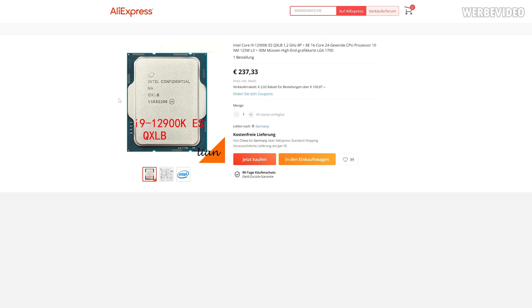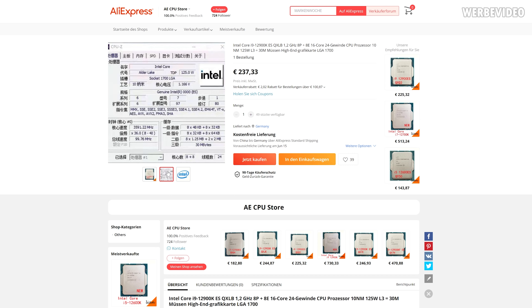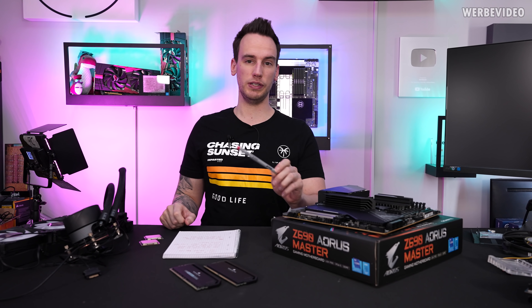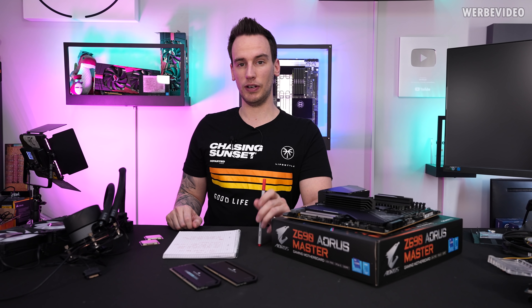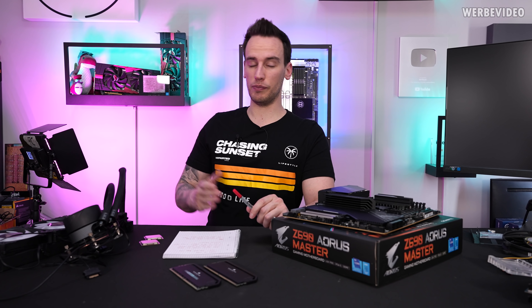You have to keep in mind that if you import them to Germany, you have to pay VAT in addition, which is about 19%. But even then, it's below 300 Euro, which is very, very cheap for a new 12900K. But you can also see that in the listing it says ES, which stands for Engineering Sample, which means that potentially this could be an evaluation CPU, or a CPU that's far from retail status.